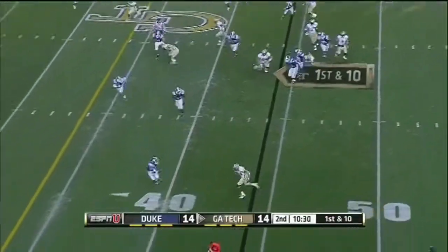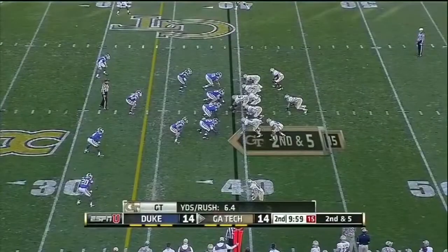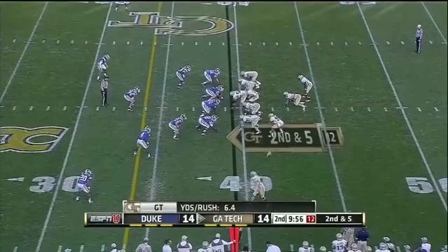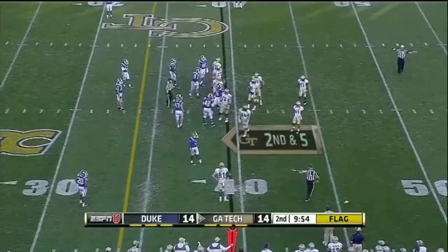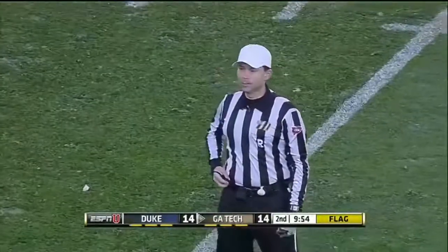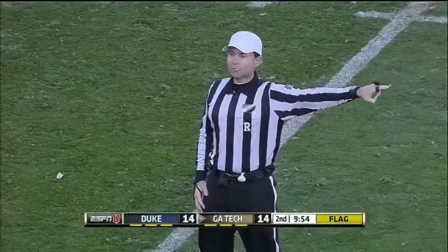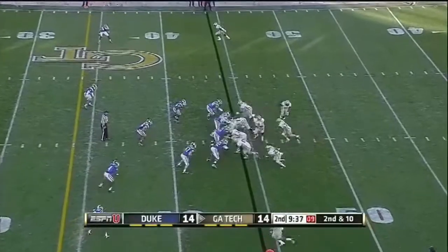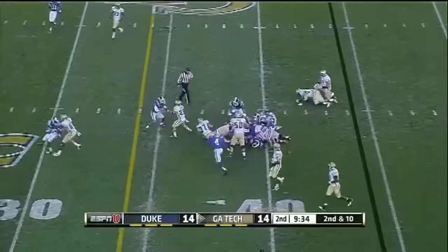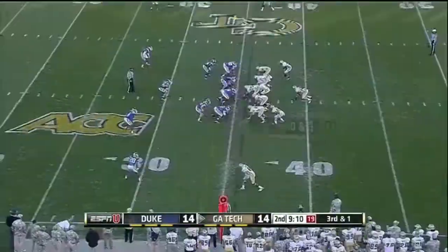Quick screen to Green. False start, offense number 81, five-yard penalty, second down. Again the fullback Lasky taking defenders with him, and he's to the 35-yard line. That's why Paul Johnson's got the camo.